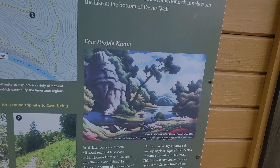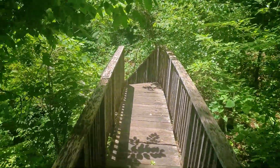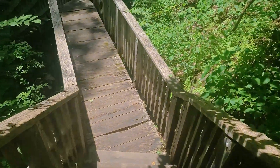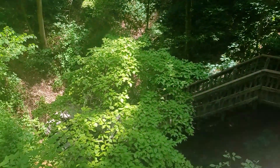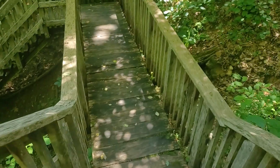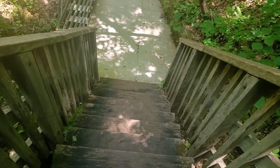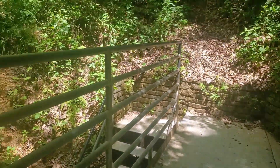Famous painter Thomas Hart Benton spent time floating and fishing in the Ozarks. Now we are walking down this wooden staircase to go down and look into this sinkhole called Devil's Well. There it is — I saw a glimpse of it, still got a ways to go. I'm glad they built the stairs; it just makes it a little easier.